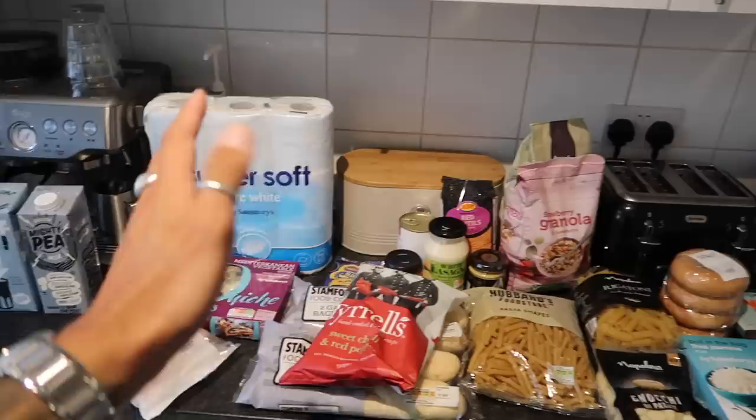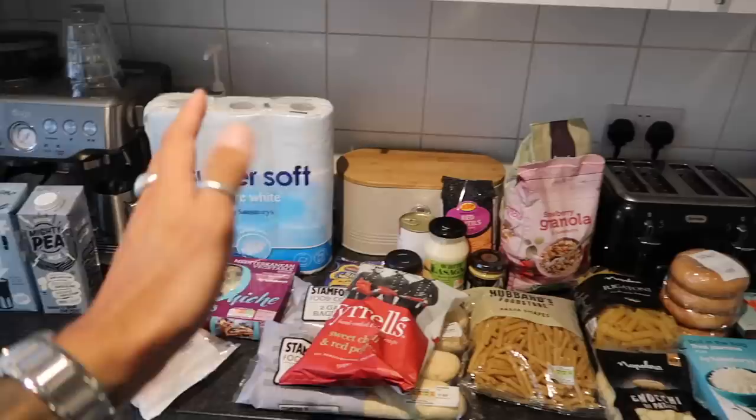So yeah, that's all of that. It's a big grocery shop — a lot of essentials, a lot of new bits we've never tried. I have the meal plan here that I write before we go shopping every single time. It keeps you on track, keeps you on budget, and makes you not spend more than you need to.